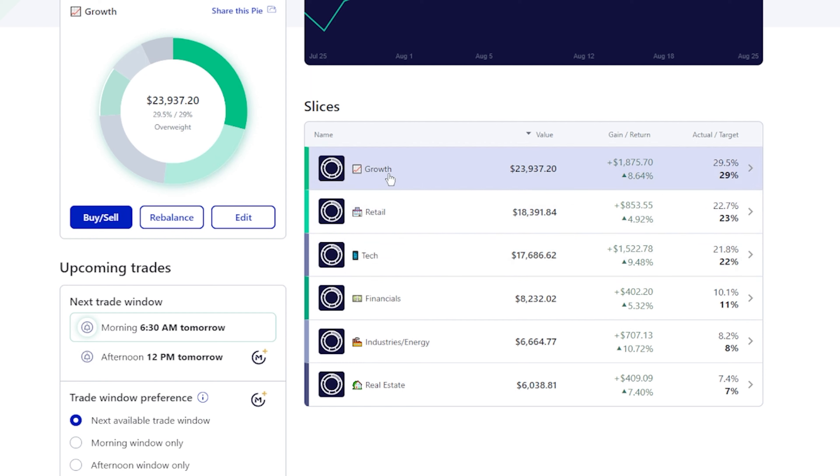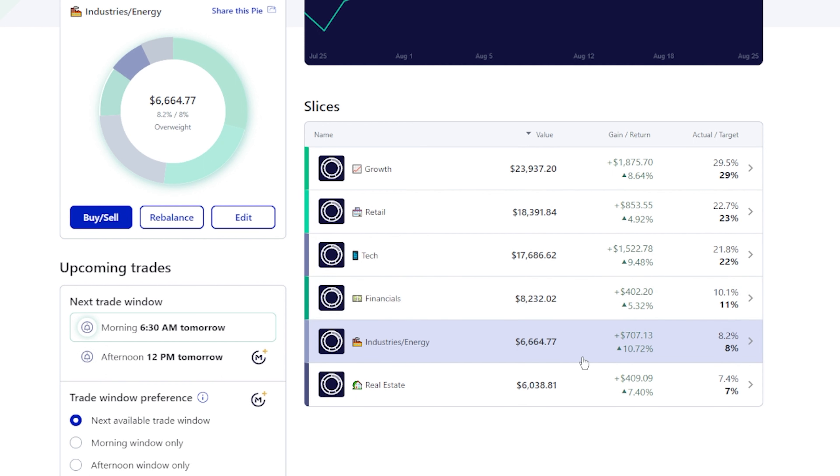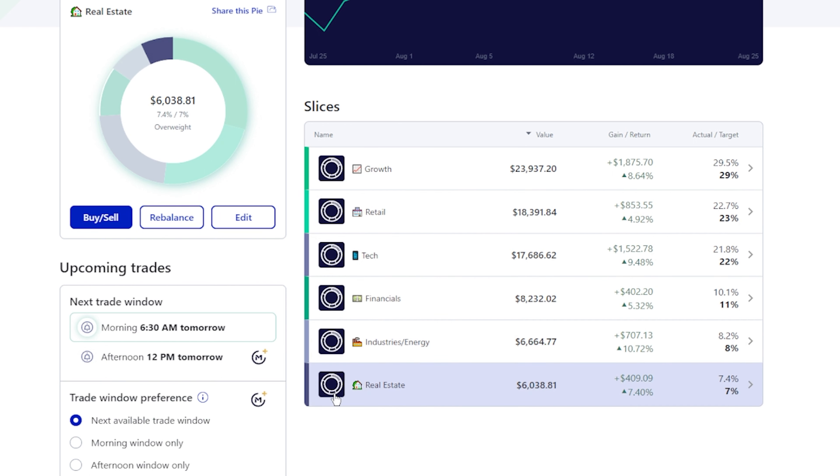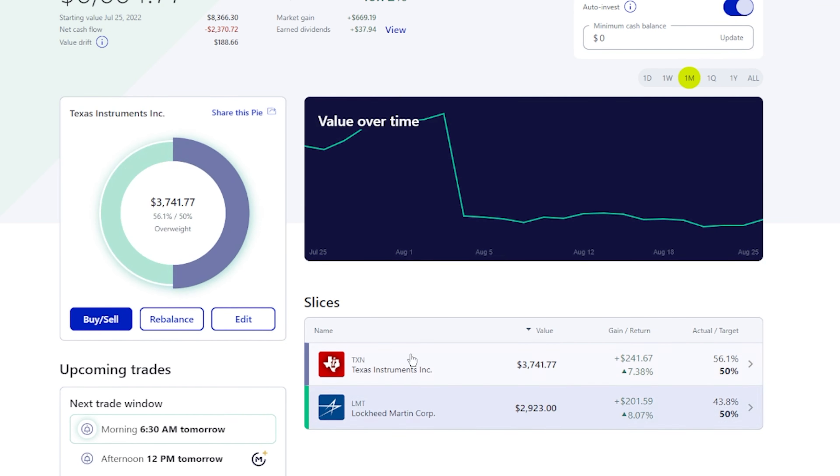So you can see some of our different sectors we have. We have growth and retail — those were up pretty well. We have our tech that was up really nicely. Finance was a little slower than everybody else. Industries and energy was up about 10%, and then real estate was about 7.4%. So we were looking pretty solid across the board here.